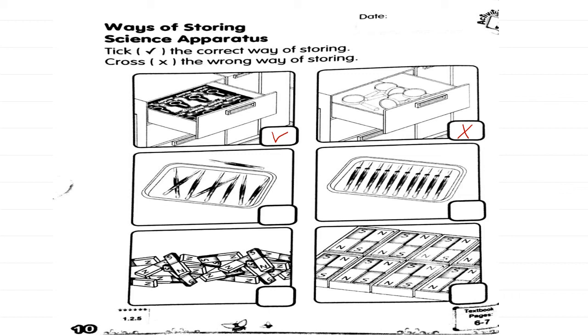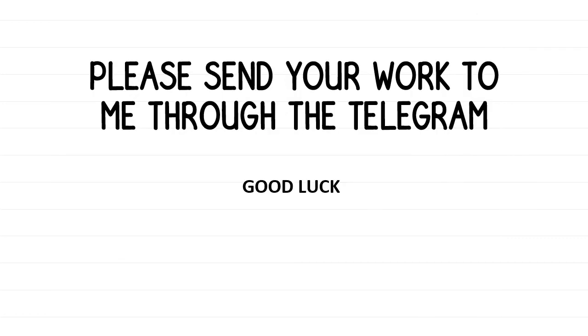Please don't forget to send all your homework to me and please do your homework at home. Tolong buat kerja rumah, tolong belajar, sebab ini sahaja masa untuk kita belajar. Please send your work through Telegram. Tolong hantar kerja rumah awak melalui telegram. Walaupun PDPR, kita mesti tidak berhenti belajar.